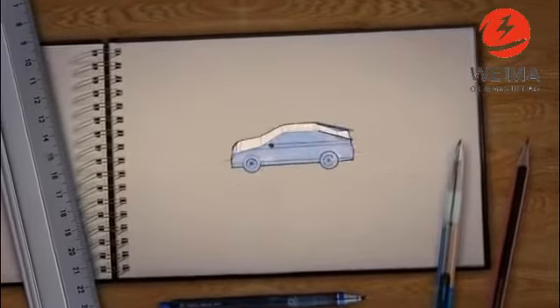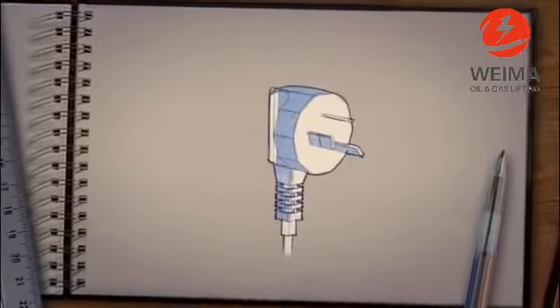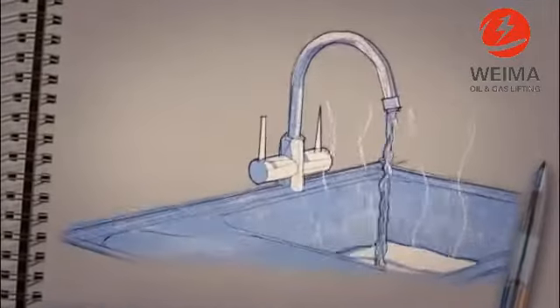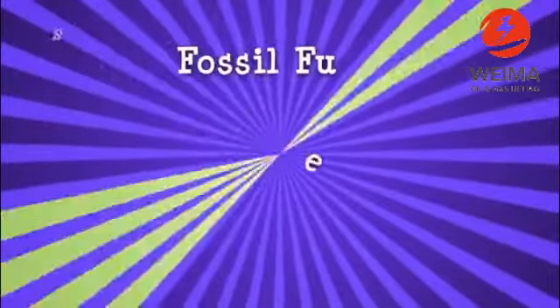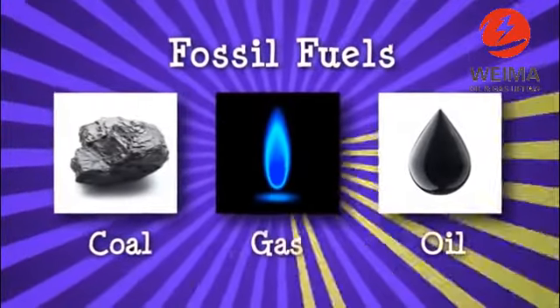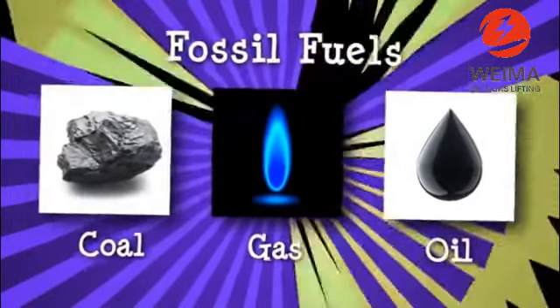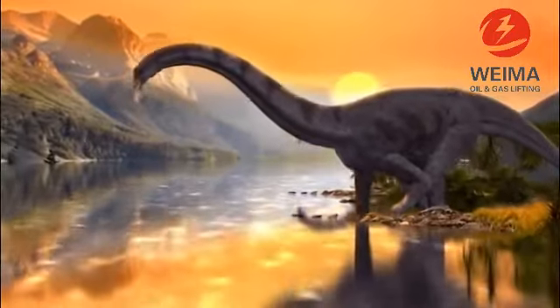What drives our cars, buses and planes, powers our electricity and allows us to cook our food and heat our water? Most of today's energy needs are met by fossil fuels, like coal, oil and gas. These unique high energy fuels are non-renewable resources that took millions of years to form.